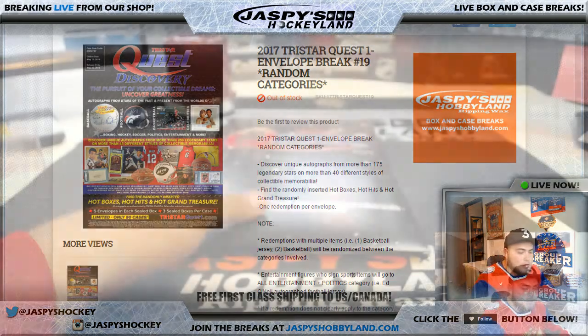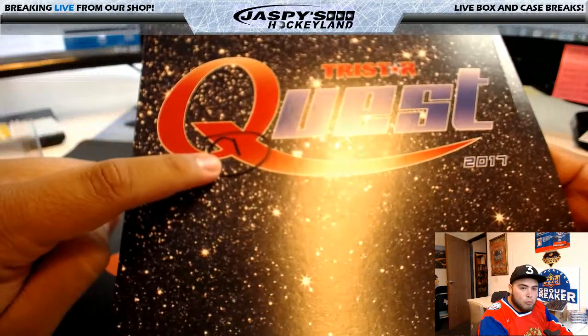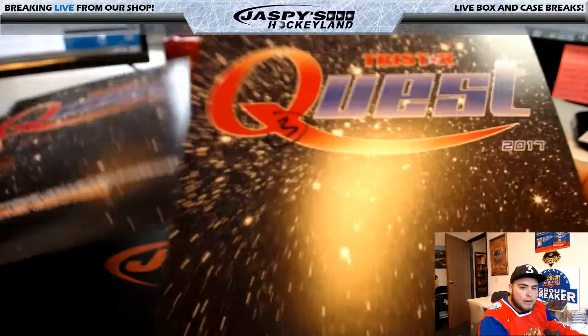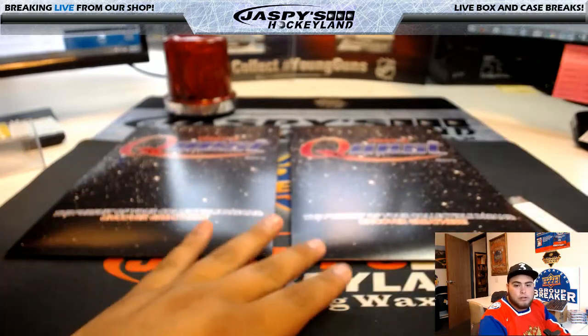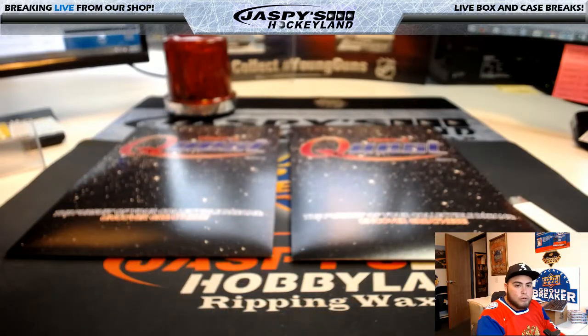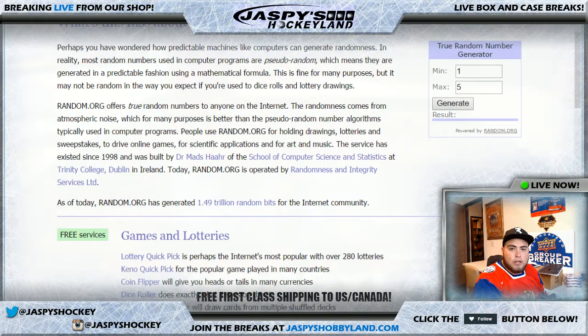There are two envelopes remaining out of five. Looks like Joe numbered them — number one and number three. So two envelopes are available: one and three. We're going to quickly use random.org, a true random number generator, to generate one of these envelopes for Brandon. Envelope one and three are available, so let's see which one is going to be generated. Good luck.